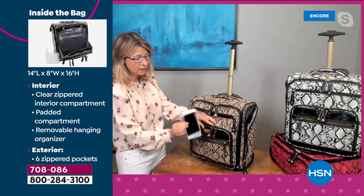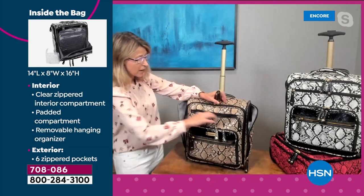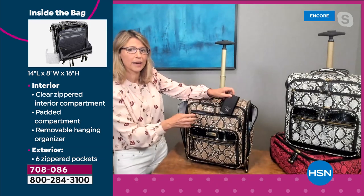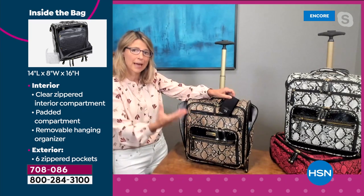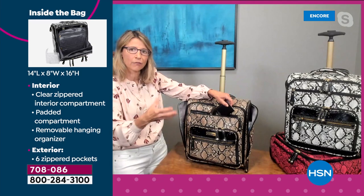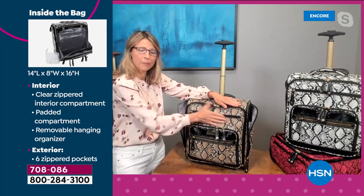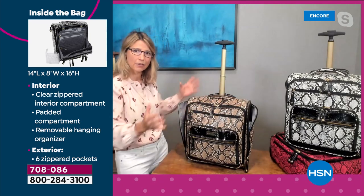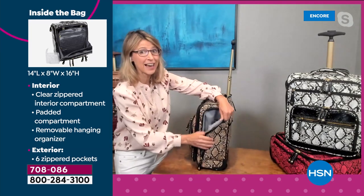There's a mini pocket in the front perfect for your phone — even a large phone. The top pocket is where I put all my small electronics like battery chargers, cords, and adapters — things that get tangled or drop to the bottom of the bag. It's all about accessibility and knowing where all your stuff is. Even on the side, no real estate was wasted.